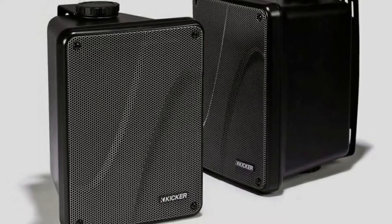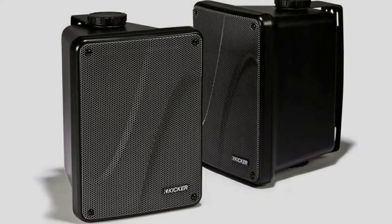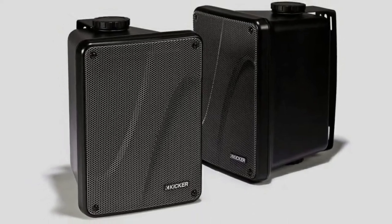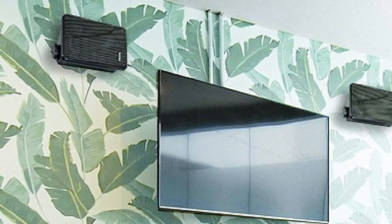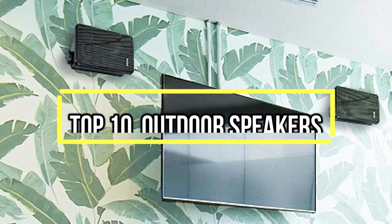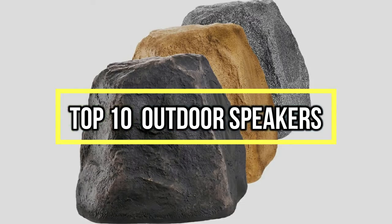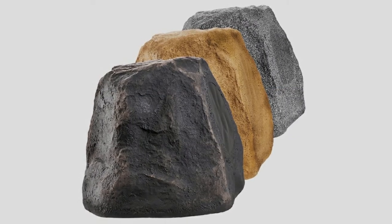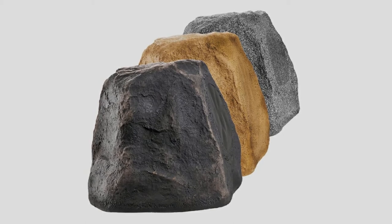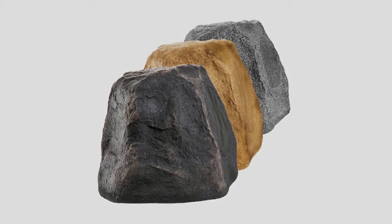If you are looking for the best outdoor speakers, you are in the right place. We have tried to include in-depth information on outdoor speakers in our video, which will be enough to fulfill all of your needs. All of them are maintaining their features, prices, quality, durability and reputation of the manufacturer and real customer feedback. If you want to buy outdoor speakers, we think this list will be very worthy to you.